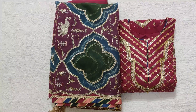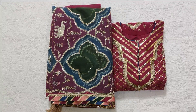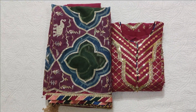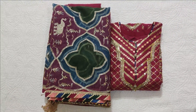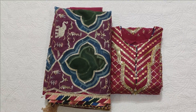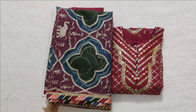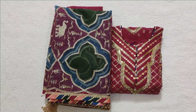Assalamualaikum viewers, welcome to our channel and welcome to another video. I am sharing a stitched dress by Mohsin Naveed Ranjha. This collection is from last year or more than one year ago. We have had all the suits stitched except this one — I had it unstitched — and it is the most beautiful. We have stitched it in large size, so let's see how it looks.